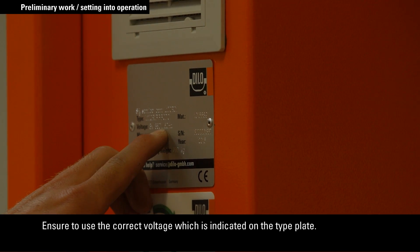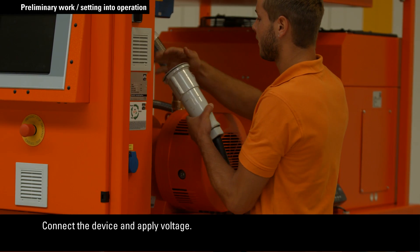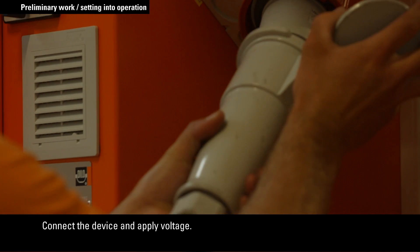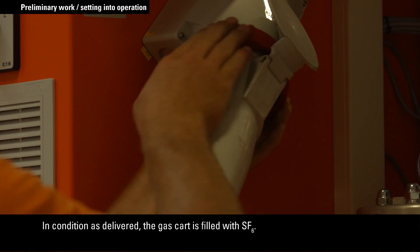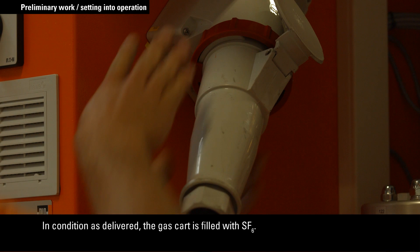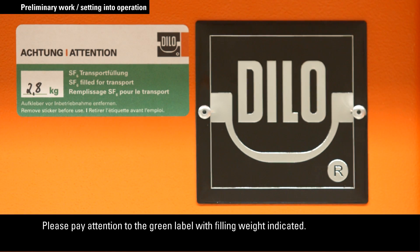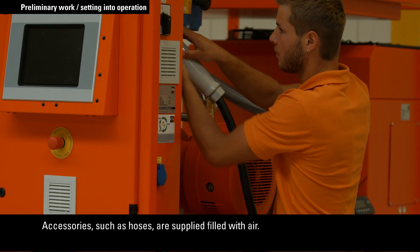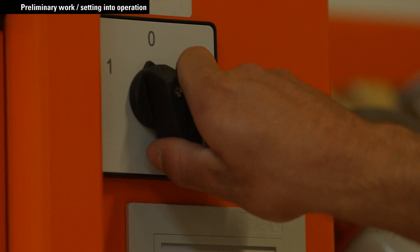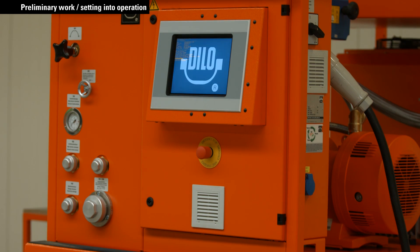Before you start working, please pay attention to the following instructions. Ensure to use the correct voltage which is indicated on the type plate. Connect the device and apply voltage. In delivery condition, the gas cart is filled with SF6. Please pay attention to the green label with filling weight indicated. Accessories such as hoses are supplied filled with air. Now connect the device and turn on the main or reversing switch. The control system is then booted.